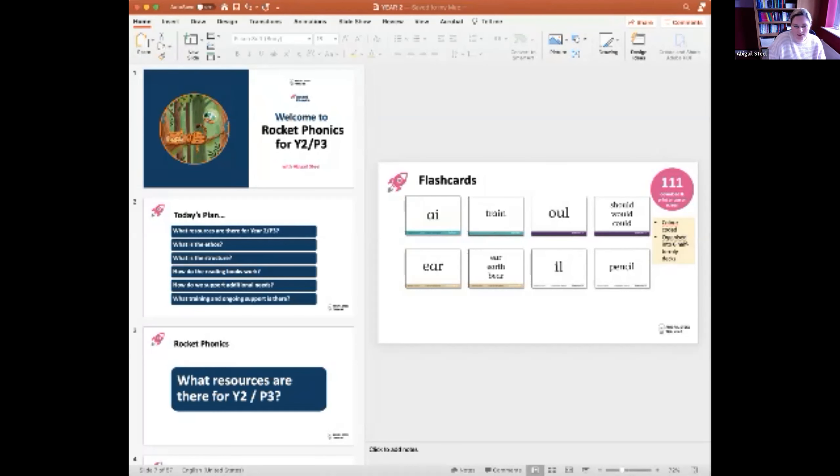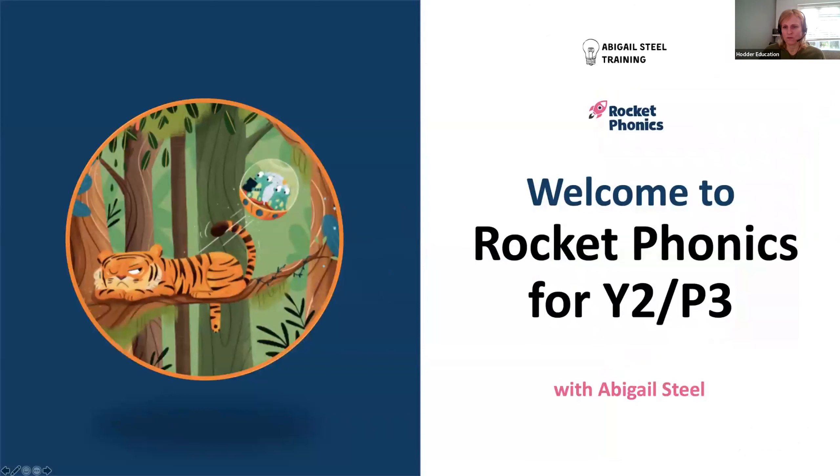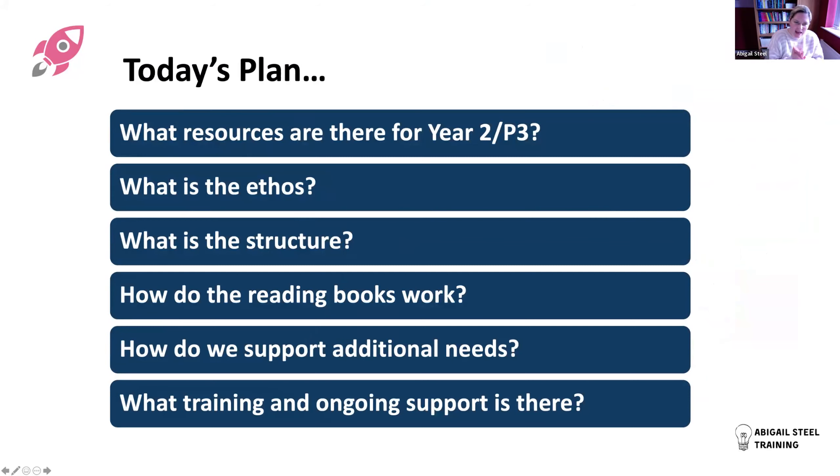Right then, hi everybody. It's me, Abby Steel, here to talk to you about Rocket Phonics for Year Two, or P3. Can I just remind people to mute their microphones unless they're actually talking, please, so we don't get any feedback. Today's session is going to be quite full - I have a lot to tell you about.